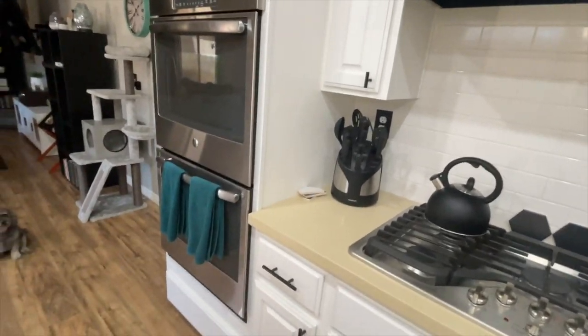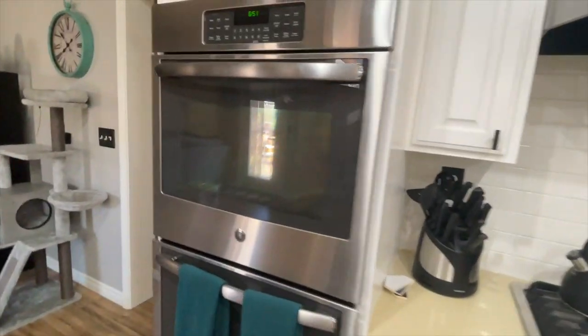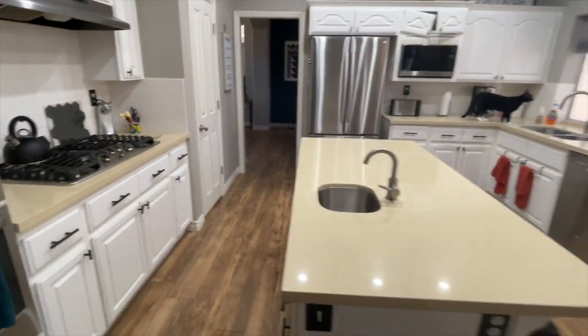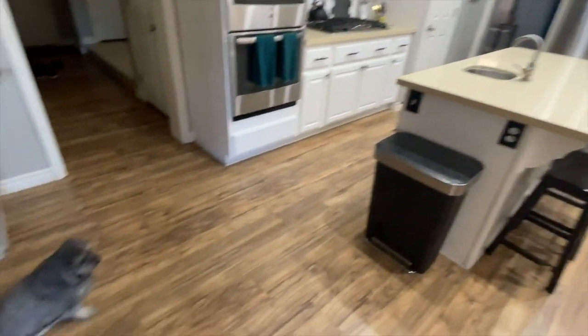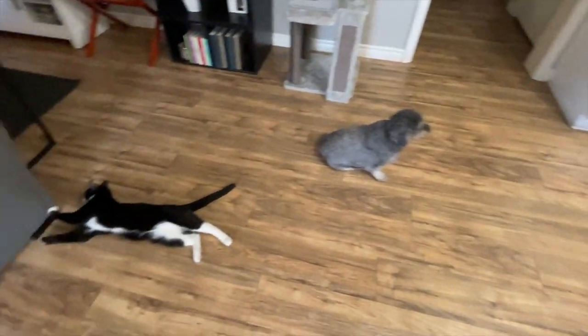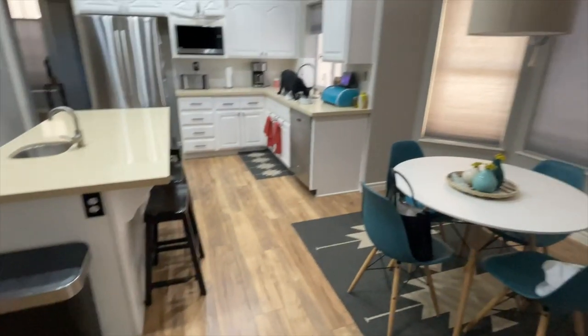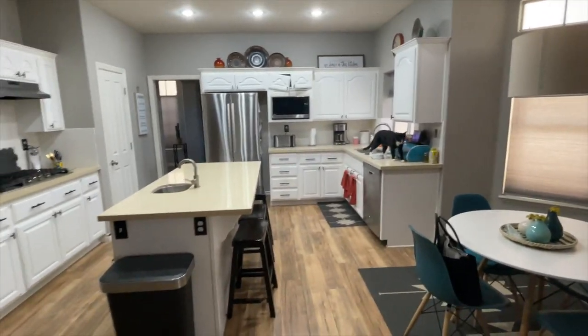Those cabinets on top are going to disappear and I'm going to get one of those hoods that goes up with the tile going straight up — I think it's going to look really good. All new appliances: I'm going to get 30-inch double ovens instead of these 27-inch. It's going to look really sharp. I can't wait to take you on my journey of this kitchen remodel, with all the cats involved — there's Ozzy, there's Mochi, and that's Kai. Stay tuned!